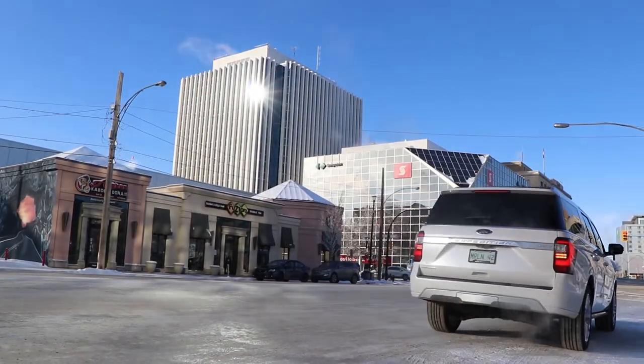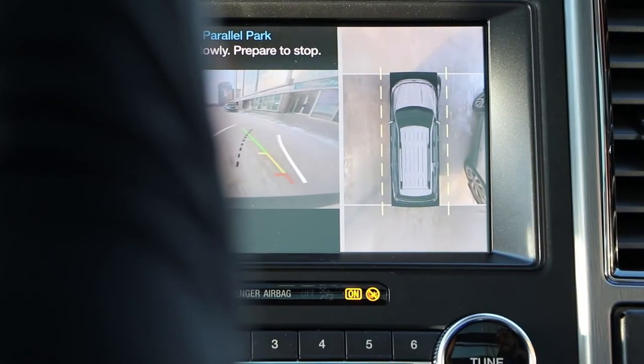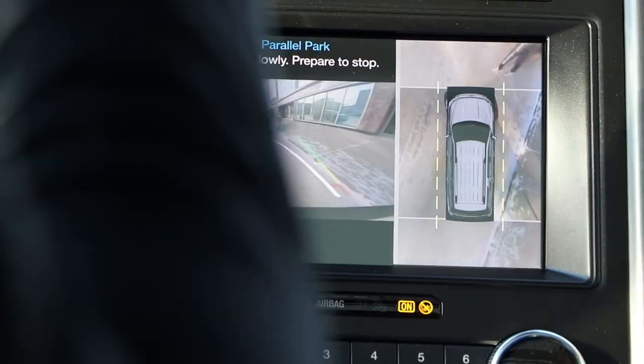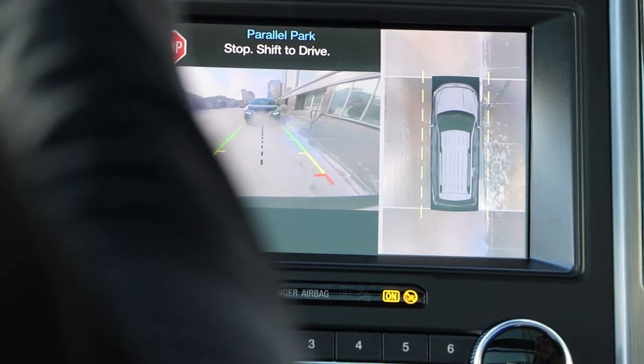You do have a park assist and we're looking for a parallel spot, so keep driving forward slowly. Spot found — release the steering wheel, shift to reverse, and you just control the brake pedal. The slower you go, the more accurate it'll park. It gives you the 360 view so you can see it's doing a good job. Well, that was smooth — look how close you are to the curb. That was as easy as pulling out of a spot.